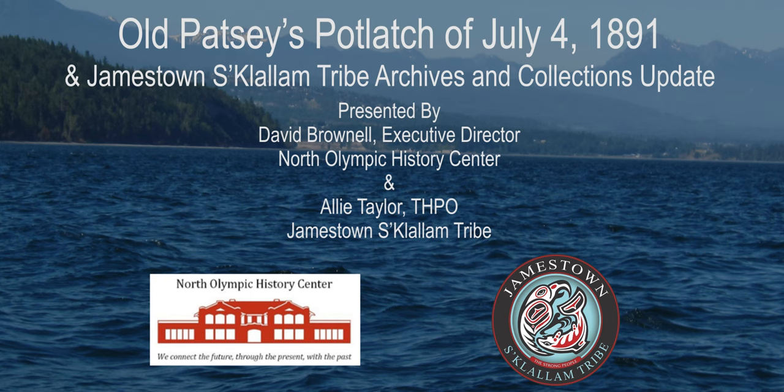Welcome everybody to our October edition of the Learning Our Landscape presentation series. The North Olympic History Center, in partnership with the Jamestown S'Klallam Tribe, acknowledges that we do our work on the lands of the first peoples of this area — the Klallam, Makah, Puyallup, and Hoh River Tribes. We recognize the rich and important history of the tribal nations in Klallam County and commit our work to this land acknowledgment.